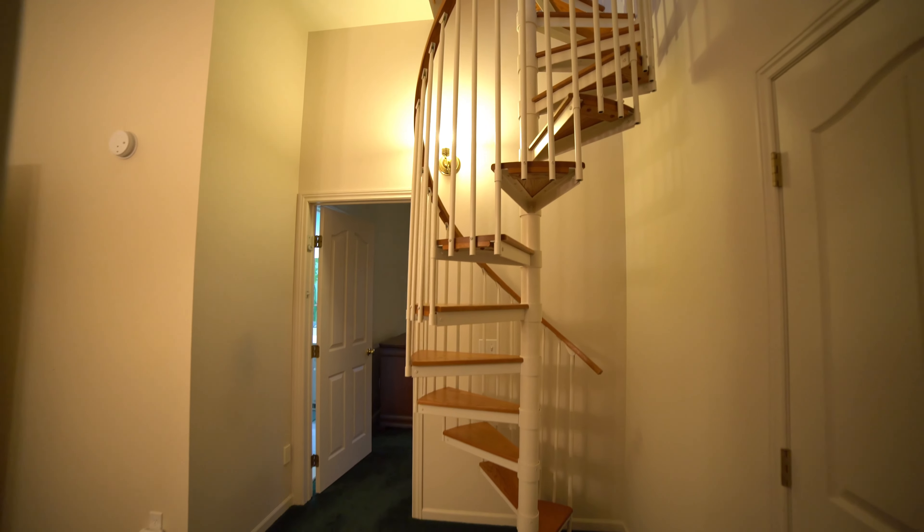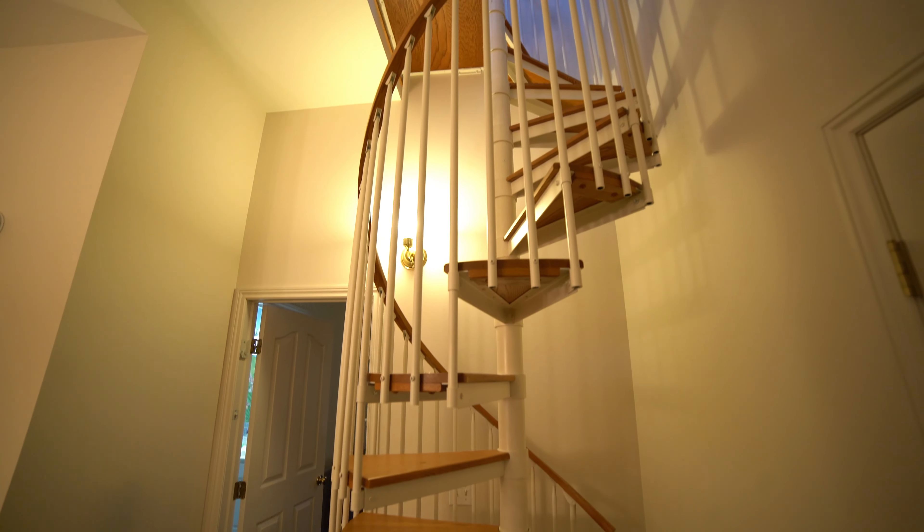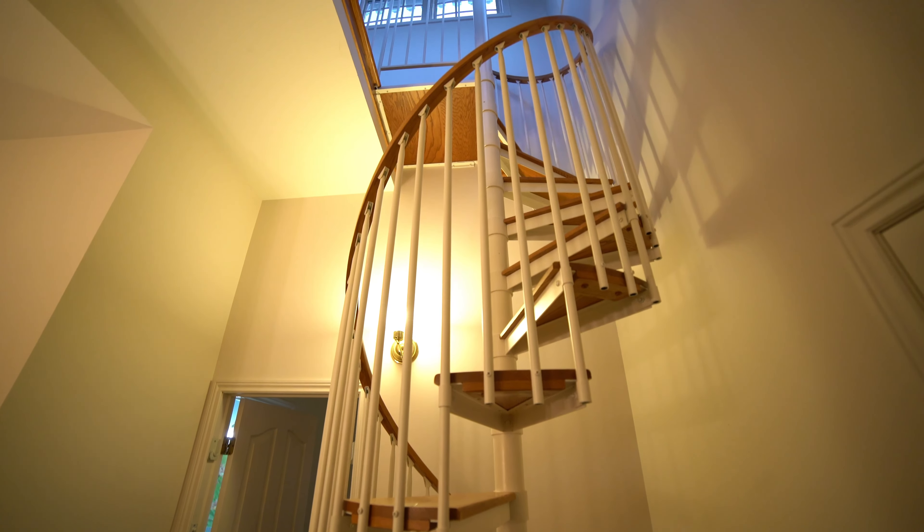The third staircase leads to the cupola, which is surrounded by windows.